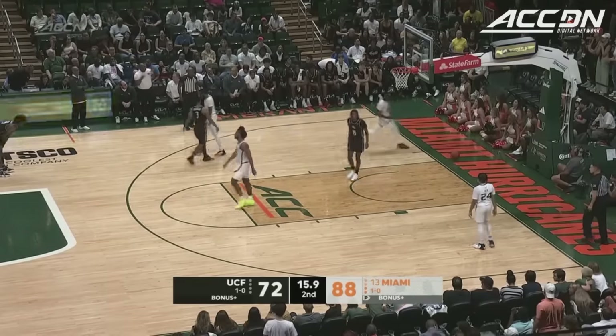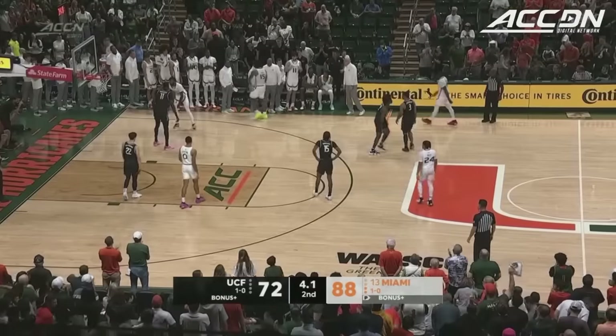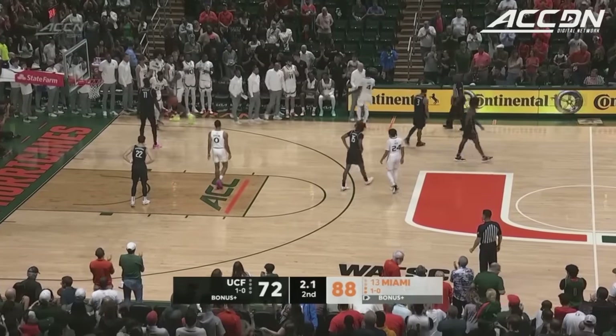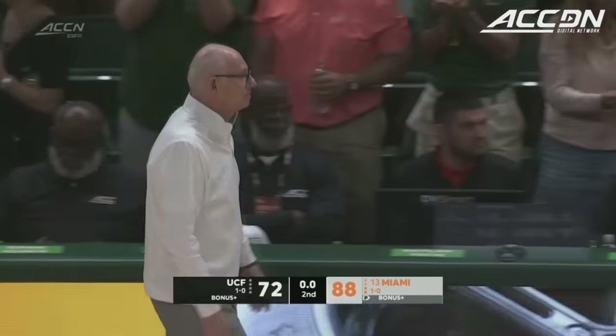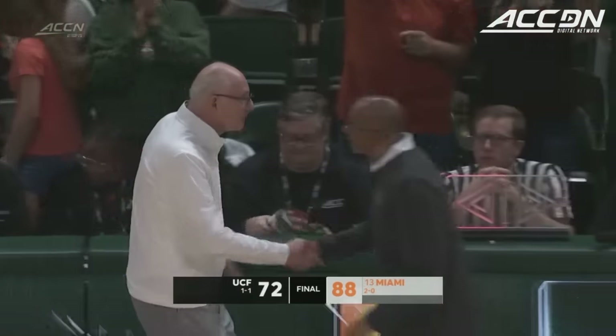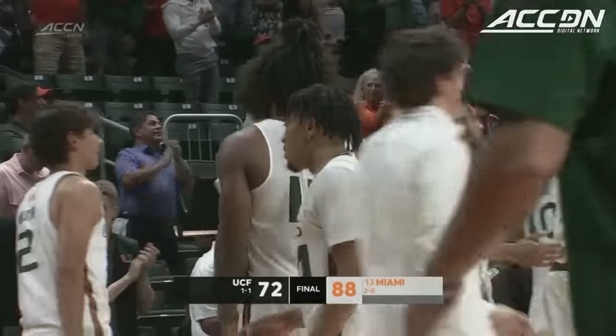Miami's going to win this thing 88-72. UCF falls to 2-0 to start the season as Jim Laranaga takes care of Johnny Dawkins' UCF here in Coral Gables tonight. This was a little messy here tonight, but Miami comes out with a win. It's a journey.